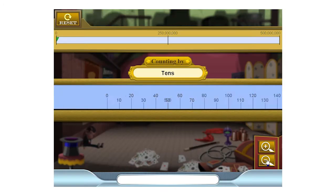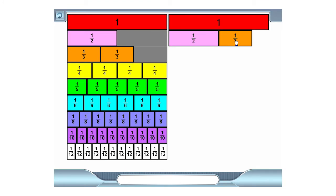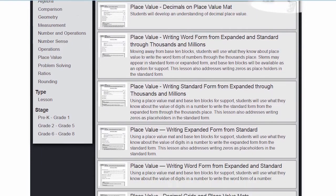On-demand teaching tools such as digital number lines, place value mats, and fraction bars are available on iStation Math to support flexible teaching approaches — from whole and small group instruction to independent assignments. Teachers can also take advantage of iStation Math teacher-directed lessons and resources on TeacherStation.